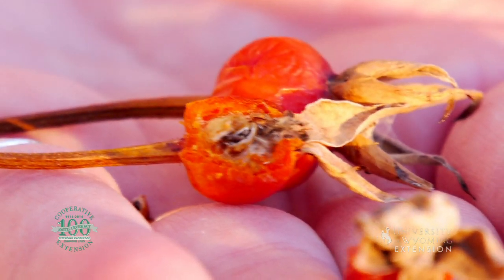So if you're interested in attracting wildlife to your garden or maybe adding another edible plant to your garden, consider choosing a rose based on the size and color of its rose hip. For the University of Wyoming Extension, I'm Donna Hoffman and you're watching From the Ground Up.